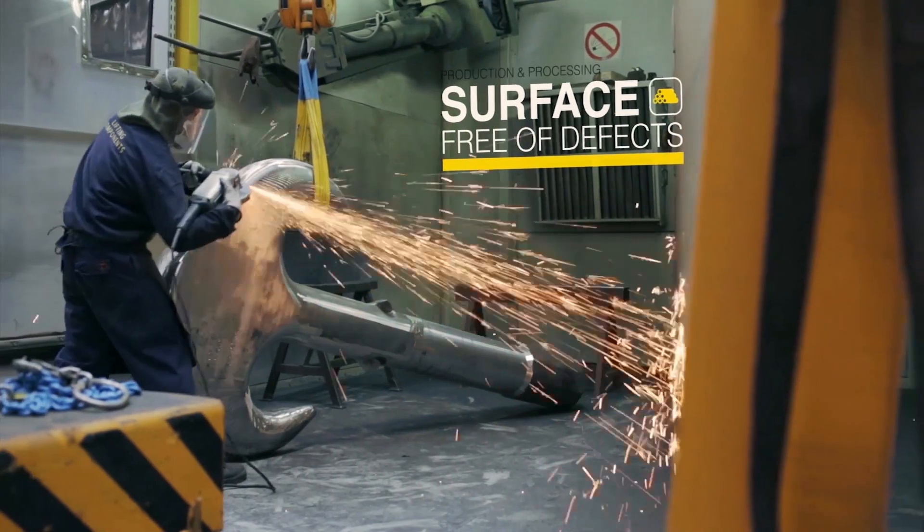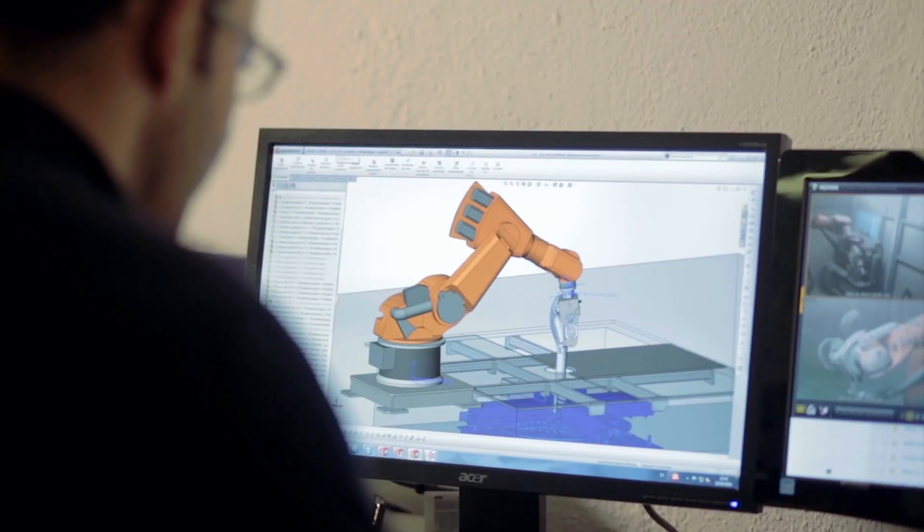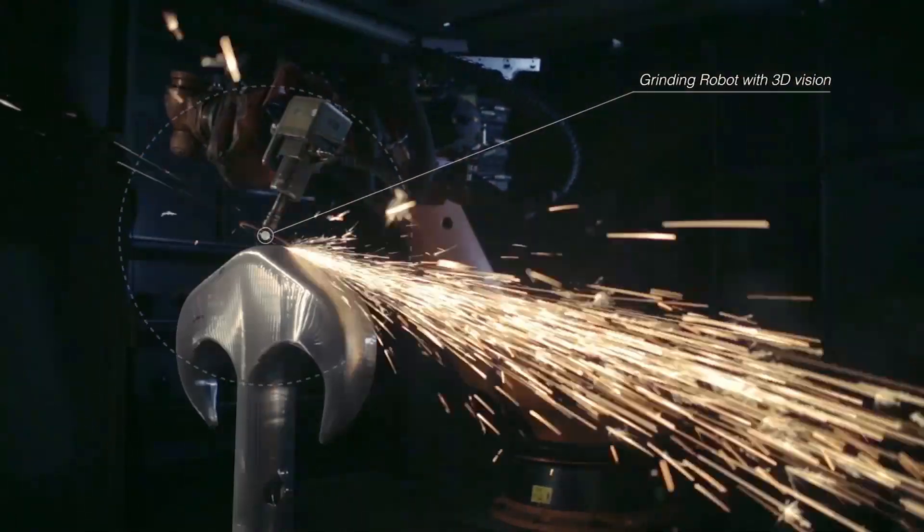Surface free of defects — not just an aesthetic matter. Surface defects may develop into cracks which could lead to further structural breakage and cause potential accidents.